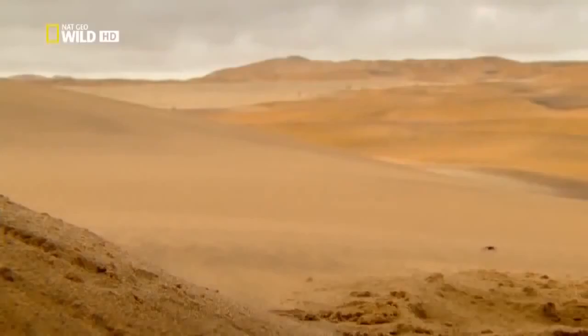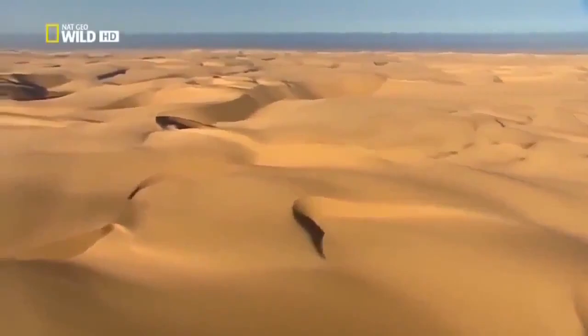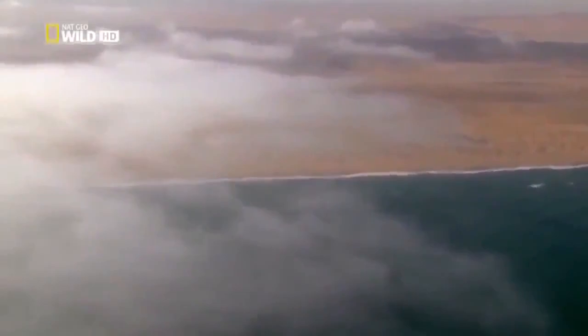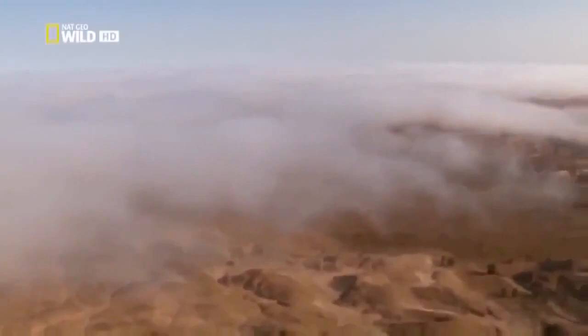But where does the fog come from? The Namib is one of the few deserts in the world that stretch to the sea. The cold Benguela current from the Antarctic cools the seawater to a temperature of 12 degrees Celsius. When the water reaches land, it evaporates in the warm desert air. Around 200 days a year, the desert is wreathed in mist, which sometimes extends hundreds of kilometers inland into the dry river valleys.